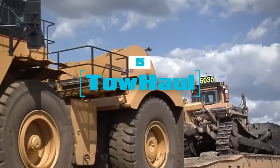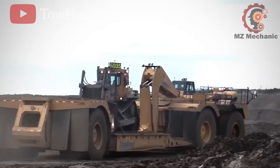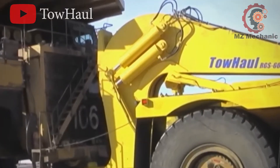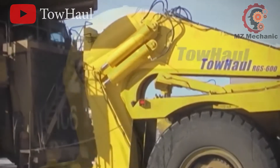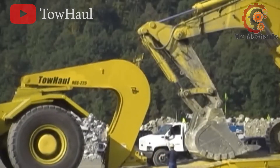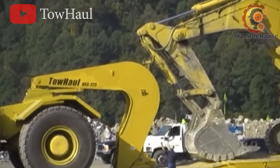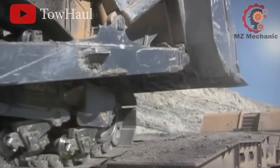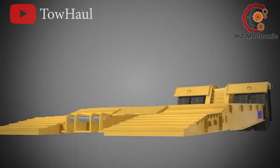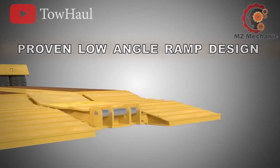Number 5: meet TowHaul Corporation. The company custom-designs lowboy trailers and heavy equipment haulers for surface mines worldwide. Since 1977, they've been the mines' best friends, reducing costs and boosting mobility. Imagine hauling a Caterpillar D10 dozer or a Hitachi EX3600 excavator — they're like family to TowHaul. With their engineered solutions, they minimize undercarriage wear and tear during transport, saving time and money.